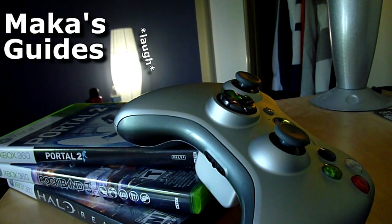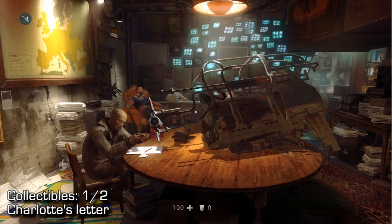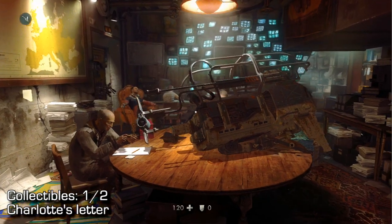Macca's Guides. Hey guys, Mac here, continuing on with Wolfenstein Collectibles. There are two collectibles in Chapter 9, which is New Tactics.